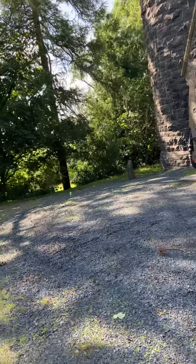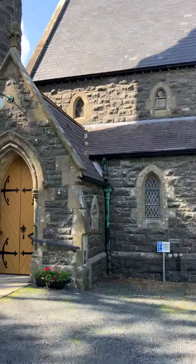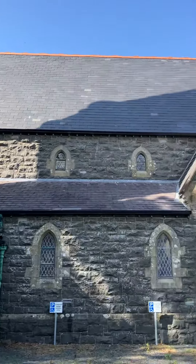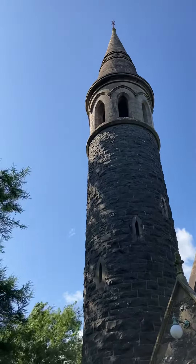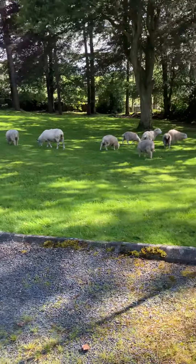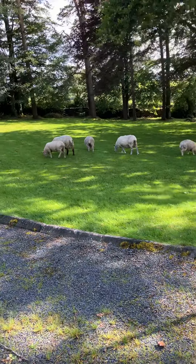So the sheep are eating the grass, and I think they've broken in — I don't think they're meant to be here. The more modern Makareli church, built in the 19th century. I don't think these sheep are meant to be in here, but they're here nonetheless. Thanks for watching, and God bless.